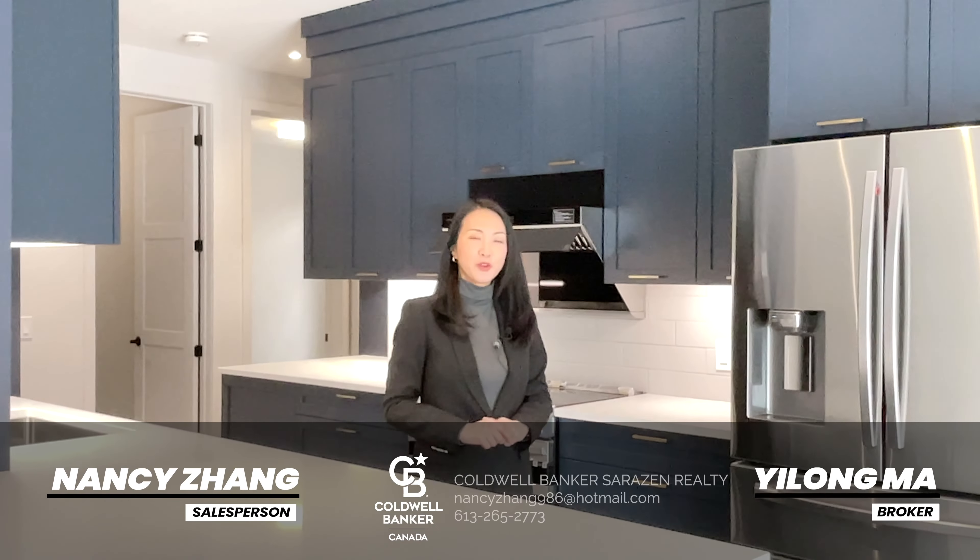I hope you guys enjoyed the tour. If you have more questions or want to book a private showing, please contact us.